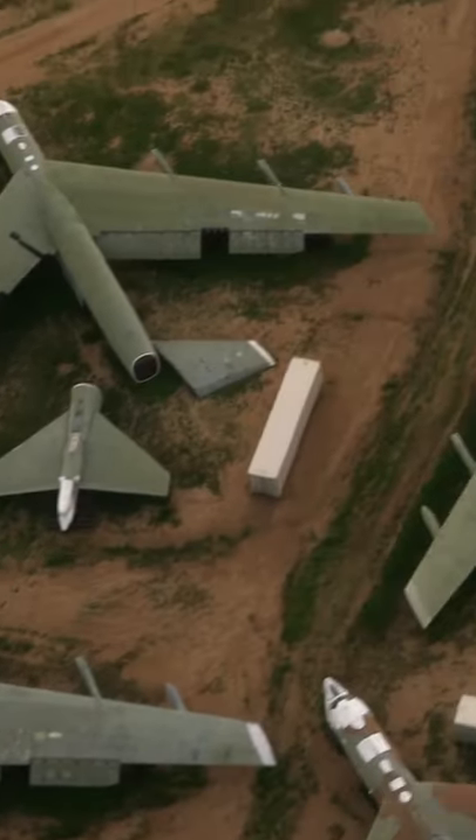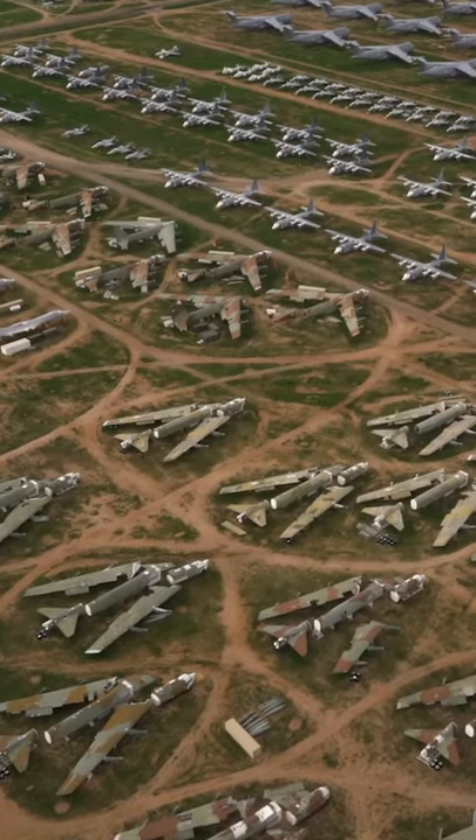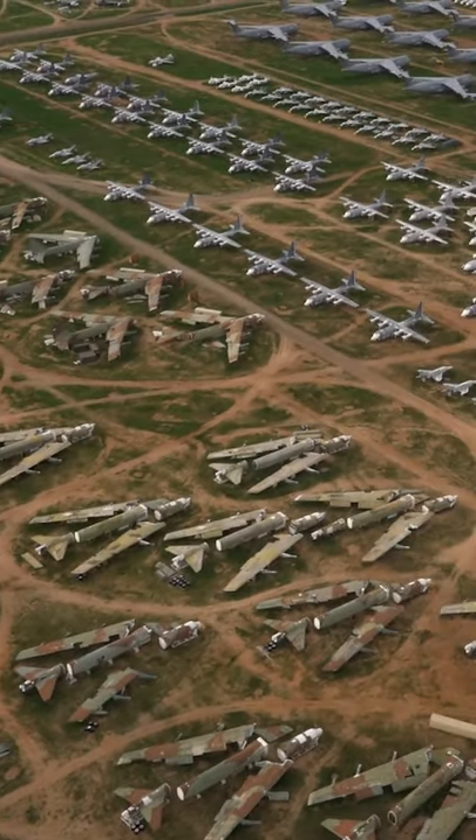For example, under the Strategic Arms Reduction Treaty, the Boneyard was heavily involved in the elimination of B-52 Stratofortresses.